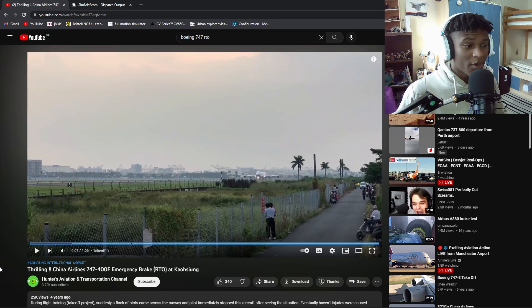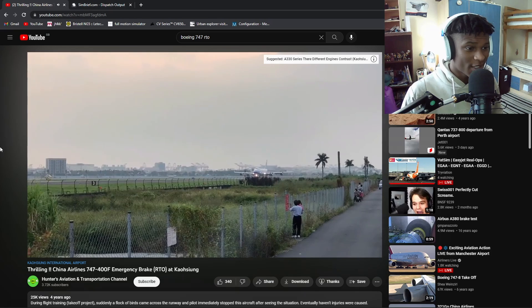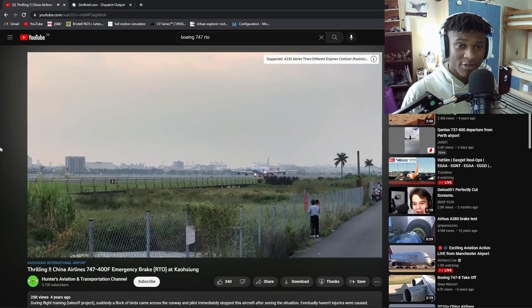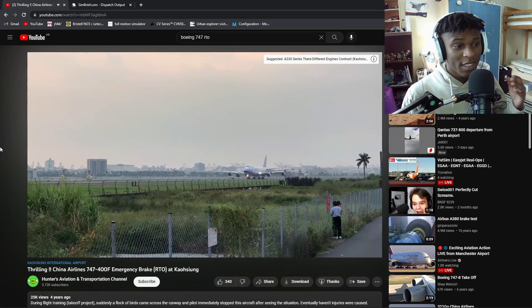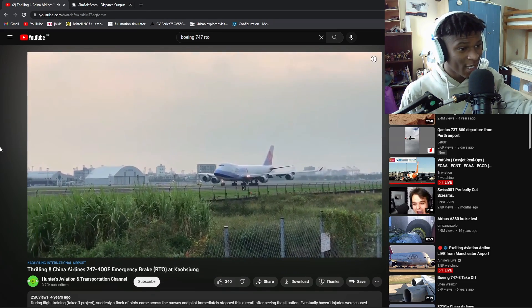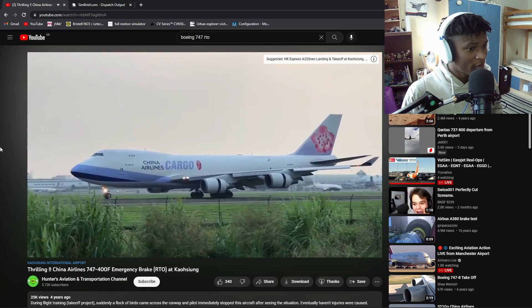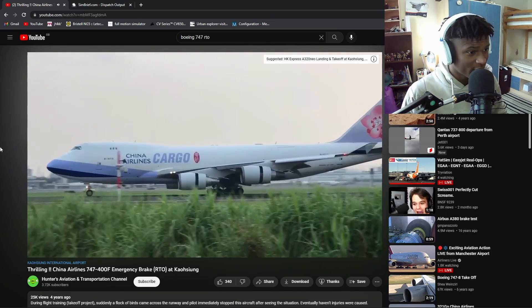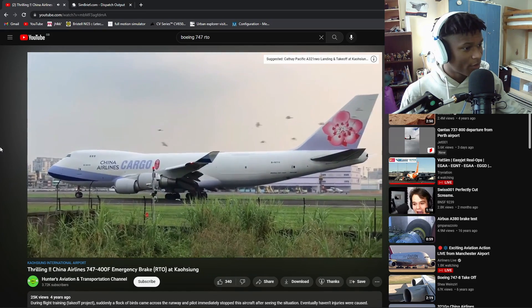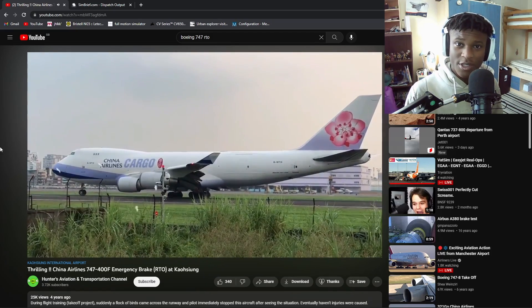Now let's have a look at another Boeing 747 doing a rejected takeoff - this time a China Airlines 747. You can see this plane going full thrust down the runway, beautiful aircraft, love the livery. I believe what happened is the pilot saw a flock of birds and immediately acted. You can see exactly here: nose down, autobrakes out, spoilers going up - well apparently not - but the reverse thrusts are definitely out. And bam, the aircraft comes to a full stop on the runway, flock of birds flying around. Well done to the pilot.